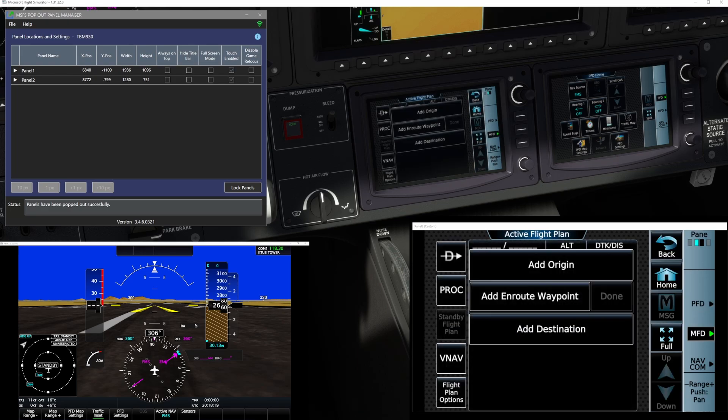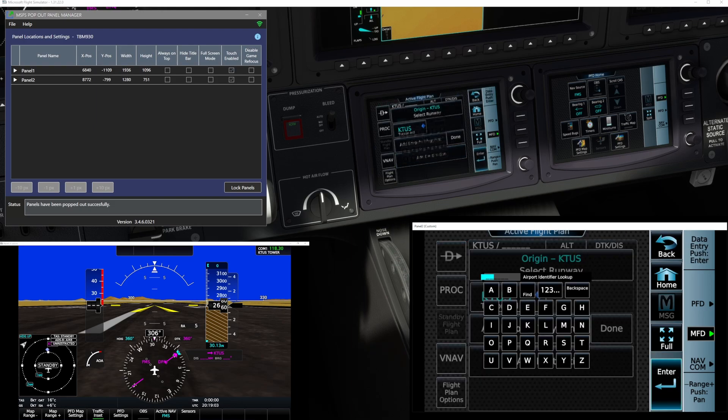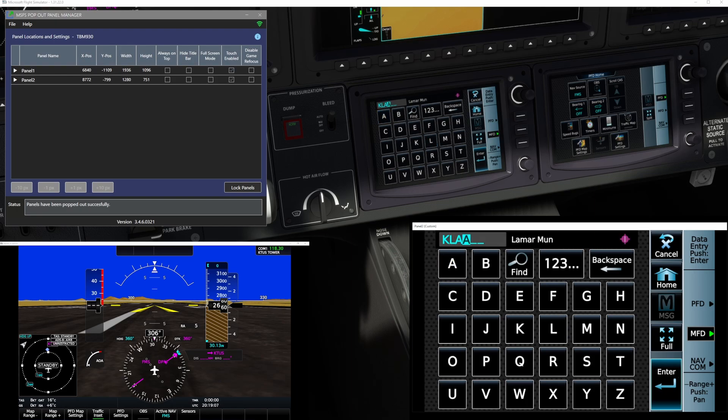Now, unfortunately for the soft keys you would still need to click or bind something to it, which is not the end of the world. I believe we can actually do that even from the class Echo if memory serves. But you guys can see that I can now do this all by touch. Let me enter a destination — K-T-U-S, enter — and let's say we are taking her over to Los Angeles as an example.